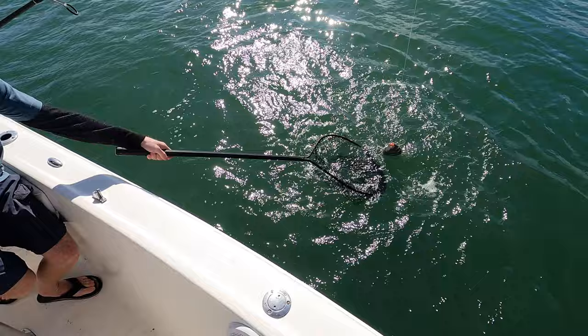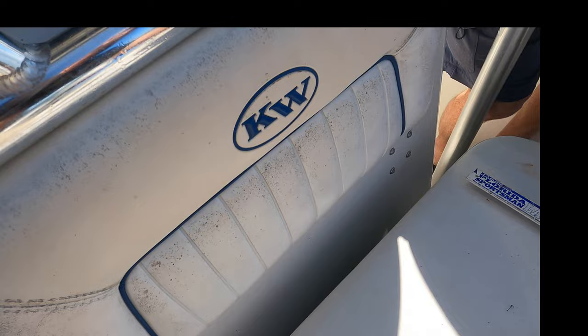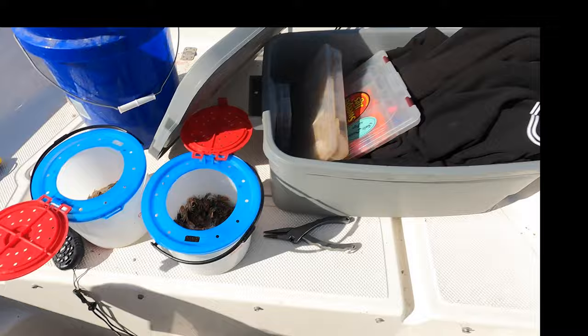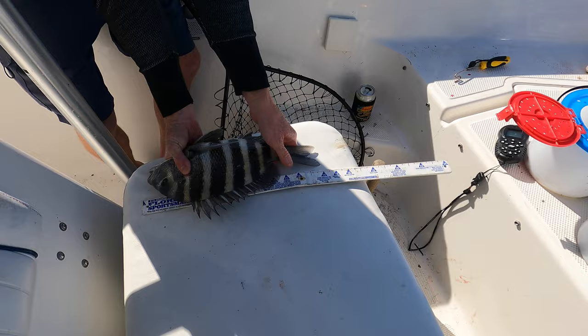Mark got a keeper — get him on the net! That was on a double fiddler crab. Let's get a good measurement — 14 inches, 14 with the tail pinch. Mark just tore them up!